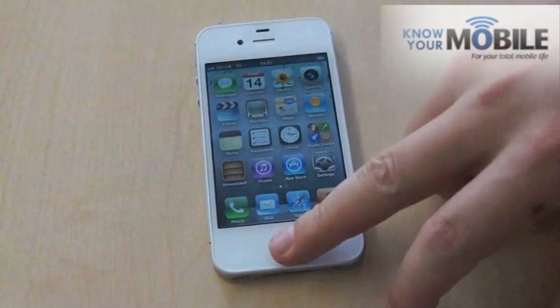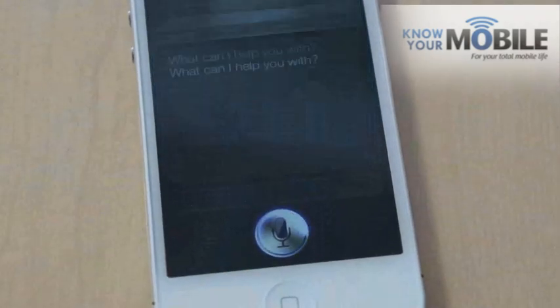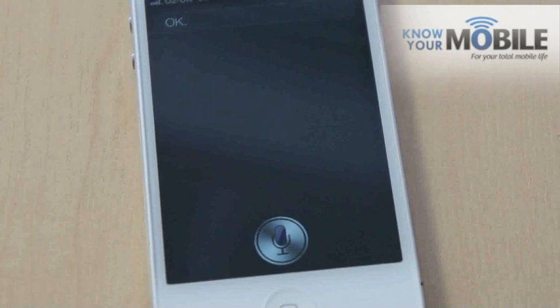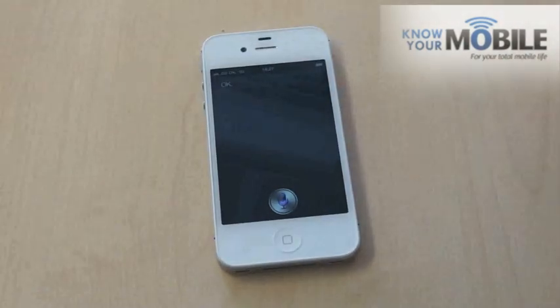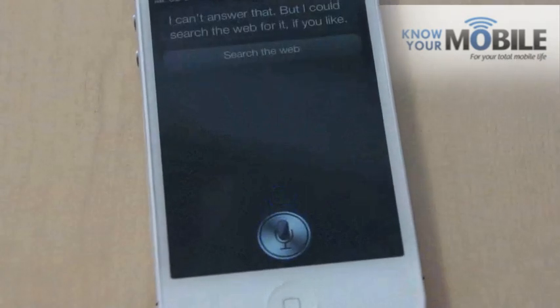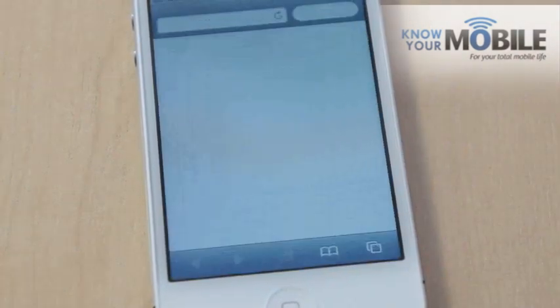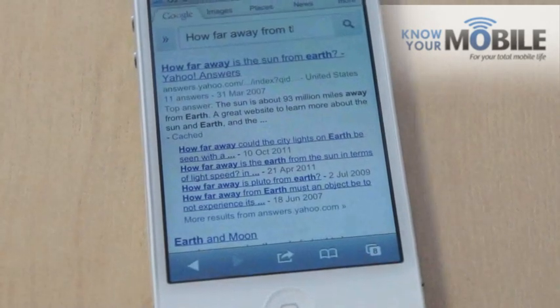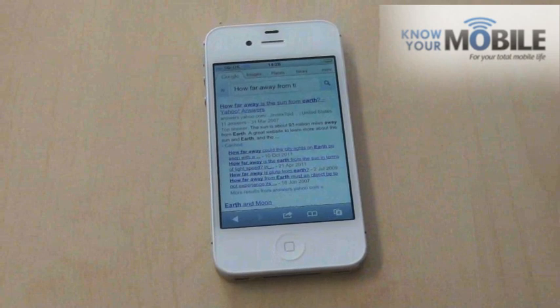If you ask it silly questions — [To Siri]: I need to get rid of a body. That's not as good as it should be. [To Siri]: How far away from the Earth is the Sun? [Siri]: Checking my sources. I can't answer that, but I could search the web for it if you like. Interestingly, we tried that earlier before we started filming and it actually knew the answer, so it's a bit strange why it didn't get it the second time around.